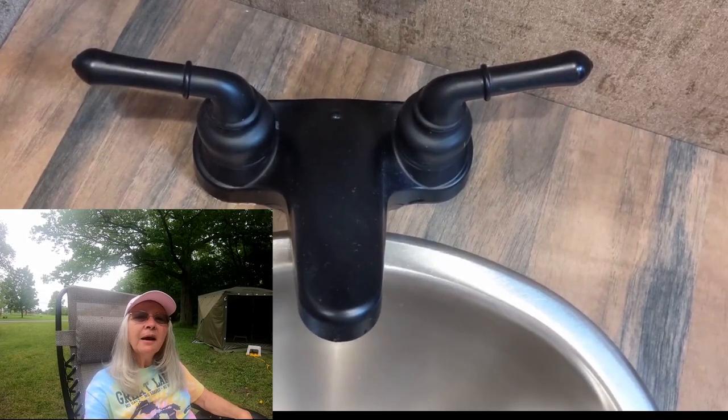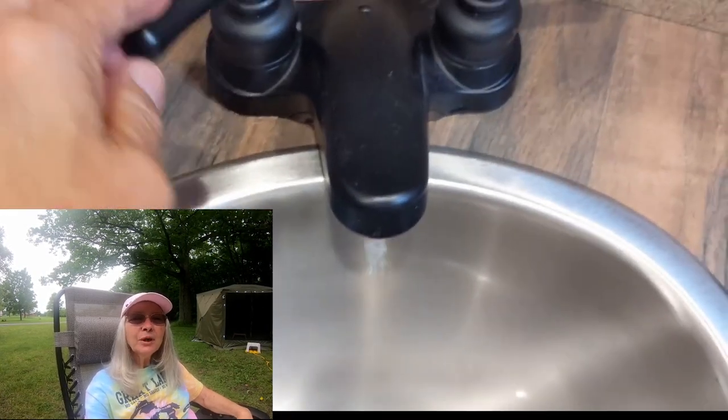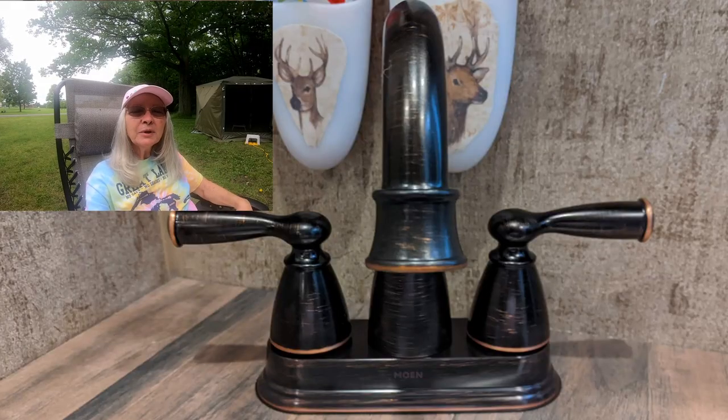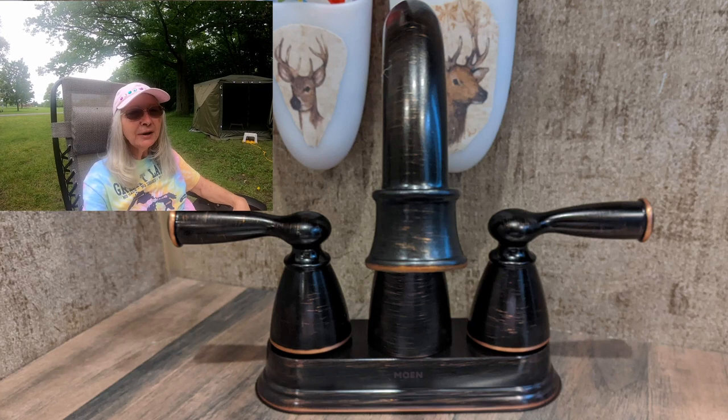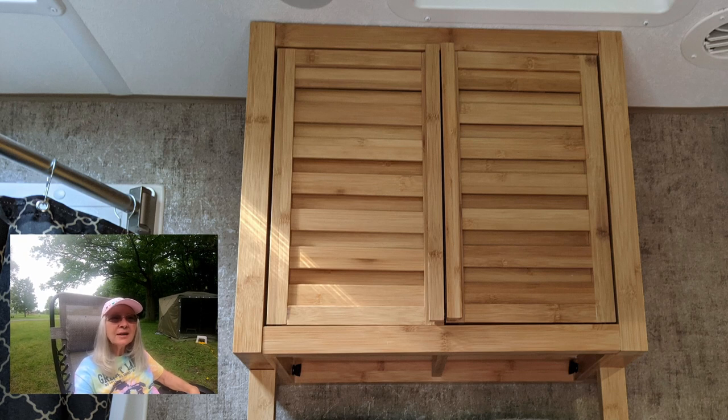We replaced the faucet in the bathroom sink. The original one was pretty low and it was hard to wash your hands without hitting the back of the sink, so we replaced it with a higher faucet which works really well. We also added a cabinet in the bathroom for towels, washcloths, and small things. We attached it with screws and double-sided tape and it's held up well for about six months now.